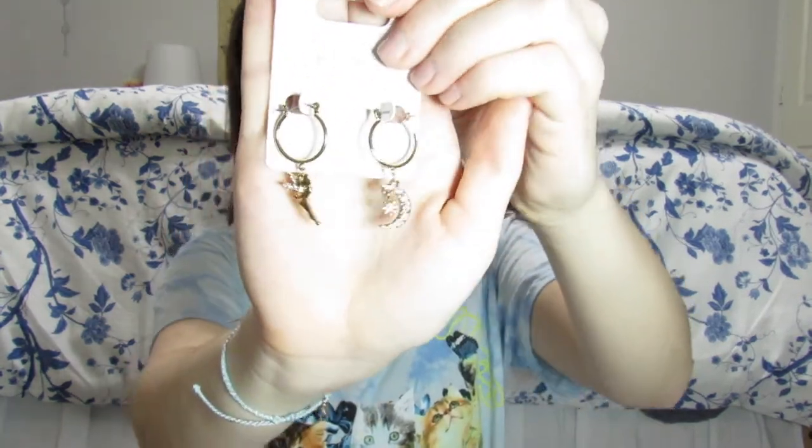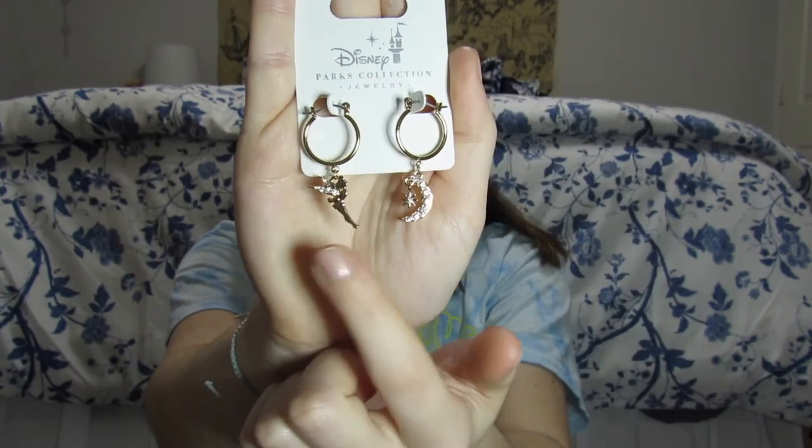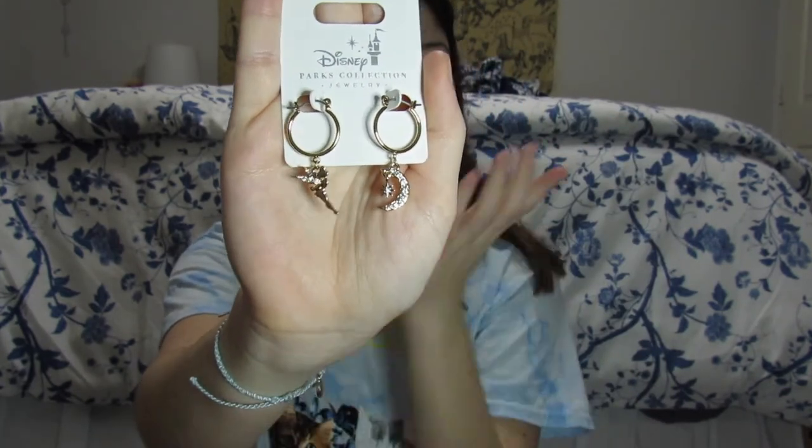Last but definitely not least, I have a pair of earrings. I'm obsessed with earrings, and both Janette and I kept going straight for the jewelry spots the entire trip. This is a gold hoop pair — one side has Tinkerbell and the other has the moon and a star, which I'm thinking represents the second star on the right from Peter Pan. They're beautiful gold hoops. We found these at our hotel — we stayed at All-Star Movies. These were $19.99, and a lot of the earrings were more in the $40 range, so these were definitely more in our price range.